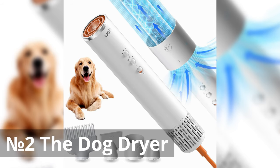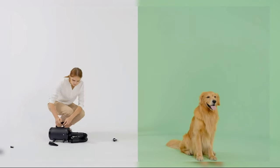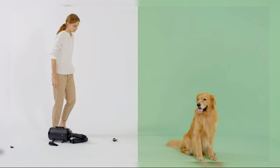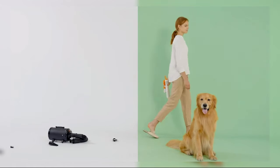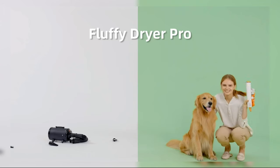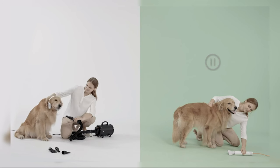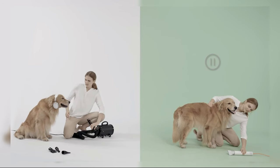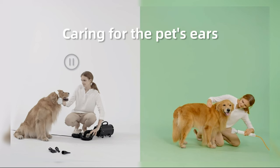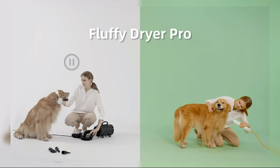Number 2: The Dog Dryer. This gadget offers a myriad of benefits for pet owners. It features a powerful wind speed of 62m/s, ensuring quick and efficient drying for your furry friend. Equipped with NDC smart temperature control, it ensures safe drying by preventing overheating. The inclusion of 170 million negative ions helps reduce static and leave your pet's coat smooth and shiny. Its compact design makes it suitable for household use as well as travel and camping trips. Overall, this dog dryer provides convenience, efficiency, and safety for pet grooming needs.